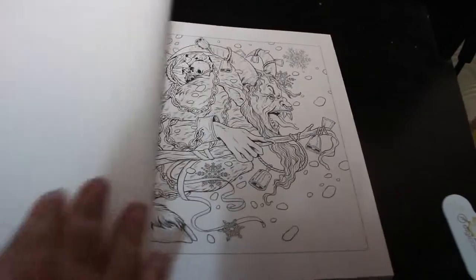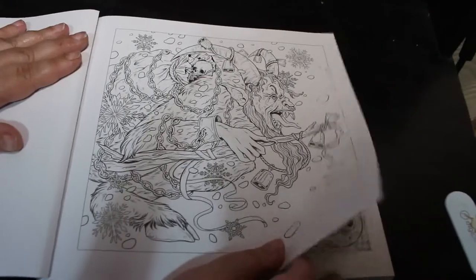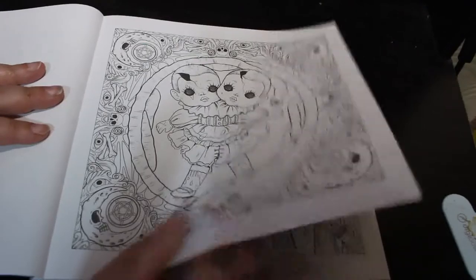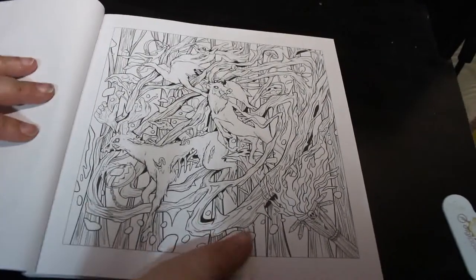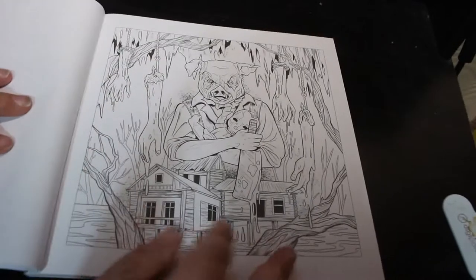This is a completely different style of stuff from Fabiana. I'm all used to her lovely fairy tale ones. I like this one. You can use your markers in here or your pencils. Nice thin but nice paper.